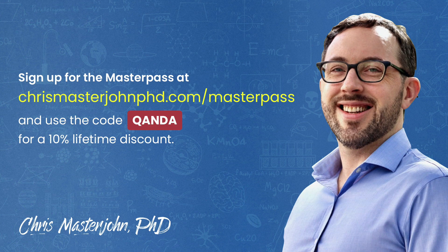This episode was part of a Q&A for members of the CMJ Masterpass, where I hold monthly private Zoom Q&As for my members. The Masterpass also serves as a buyer's club with exclusive and massive discounts on your favorite premium foods and health products, including pasture-raised and wild meat and seafood, supplements, sleep accessories, water filters, phototherapy devices, and much more.